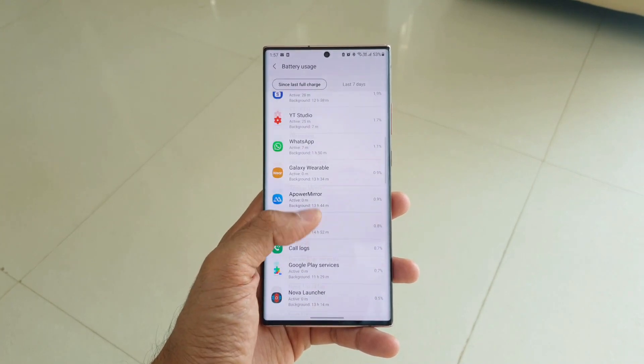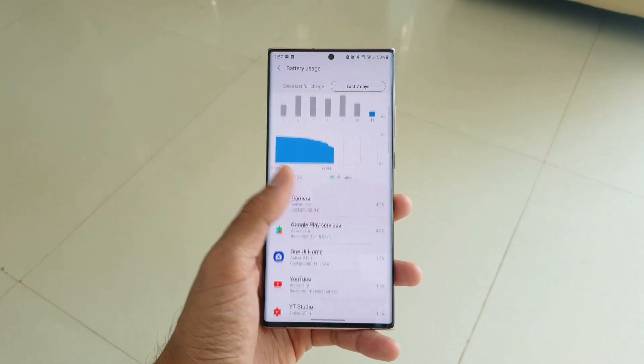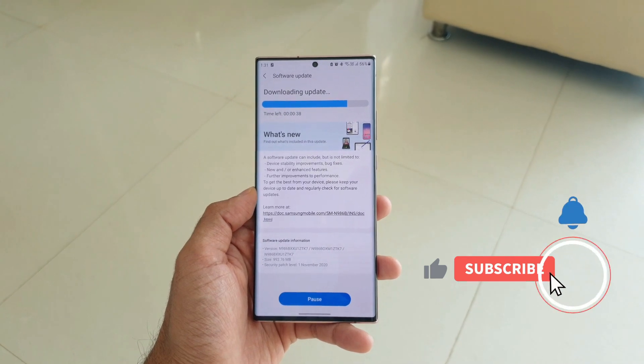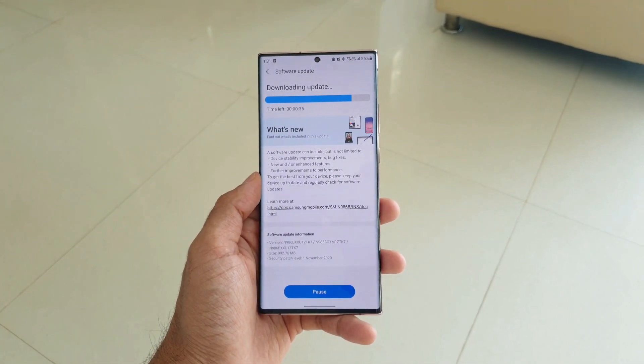I have been waiting for this update for a few days now because the battery life has been quite pathetic. Anyway, let me just download this update now and see if there are any visual changes, improvements, or new added features with this version.